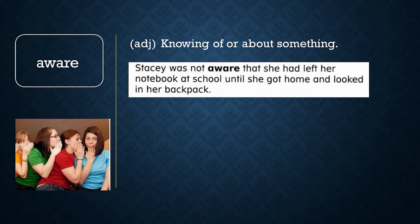Choose A or B. Which is more likely? A: Ben is not aware that his name is Ben. Or B: Ben is not aware that he has won the spelling bee. If you said B, you are correct. To be aware means to learn or hear about something. Ben already knows his name, but he may not have heard that he won the spelling bee.